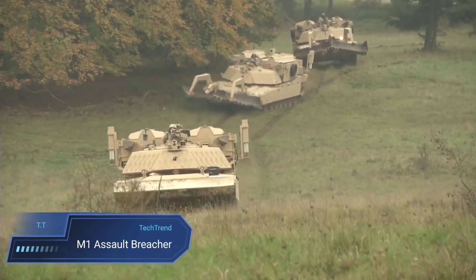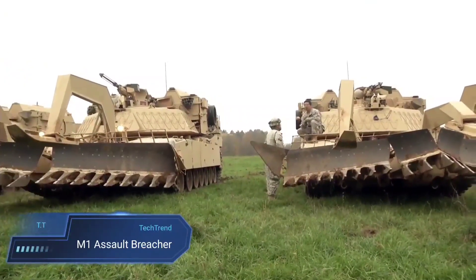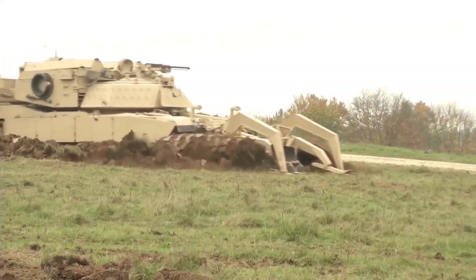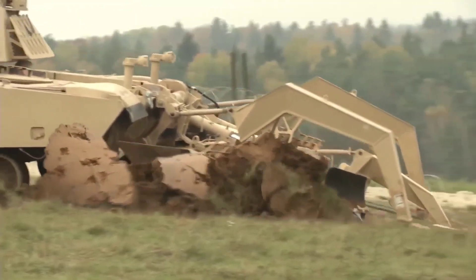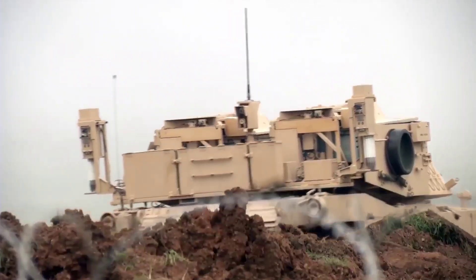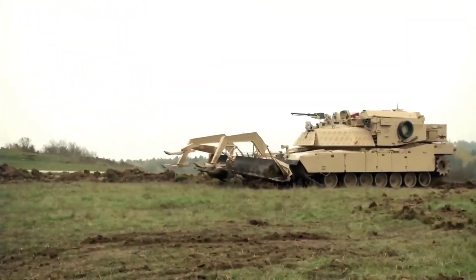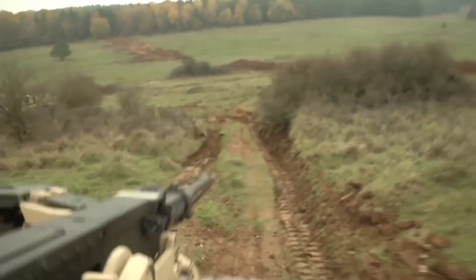The M-1 Assault Breacher, or M-1150 Assault Breacher Vehicle (ABV), stands as a vital asset in the US military's arsenal, engineered to tackle the daunting task of clearing minefields and obstacles on the battlefield. Based on the robust M-1 Abrams Tank chassis, this formidable vehicle is equipped with specialised tools, including a mine plough and line chargers, enabling it to navigate and neutralise explosive hazards. With its heavy armour and deployment of the Linear Demolition Charge System (LDCS), the ABV ensures safe passage for troops and vehicles through perilous terrain since its introduction in 2009.